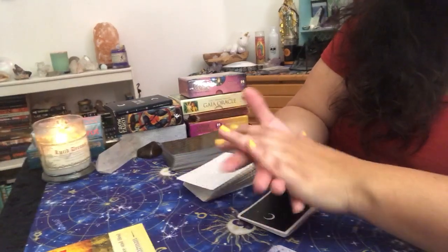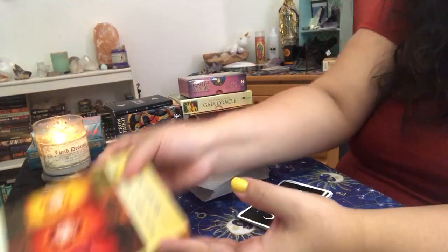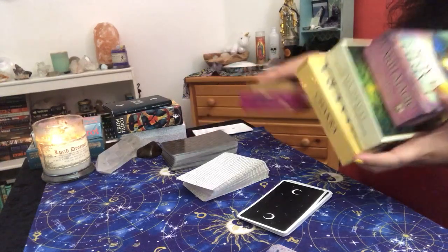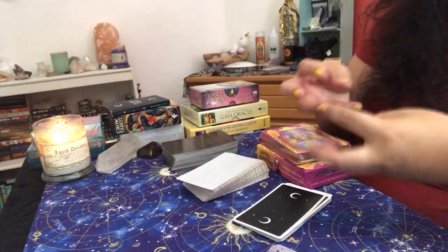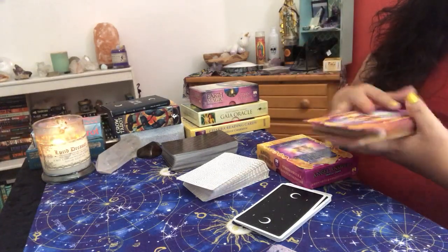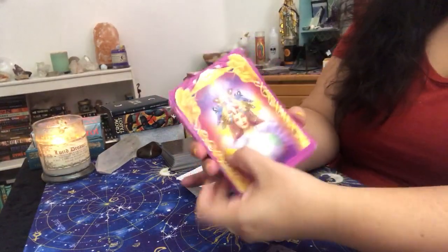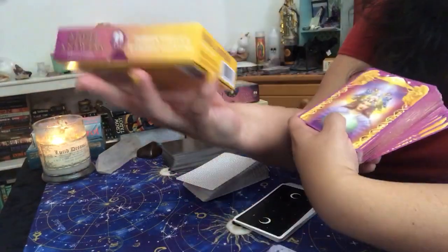Maybe some astrological cards, some zodiac cards — I do have an astrology reading card deck that would be good too. Something that just adds a little bit of flavor. Even color cards could be good energy reading cards. Another deck that I like to use with my energy readings is the Angel Answers because it gives you a timeframe.